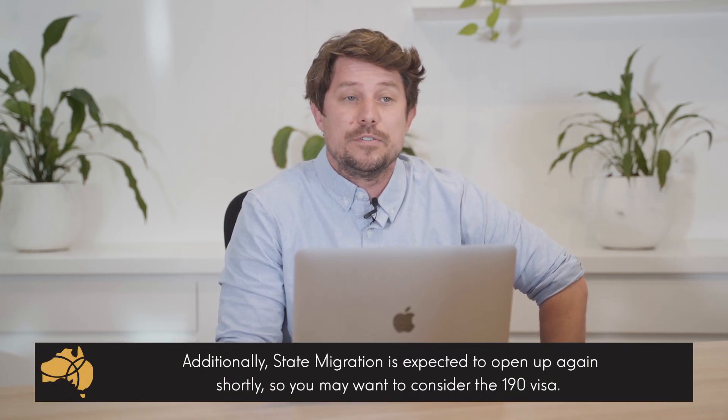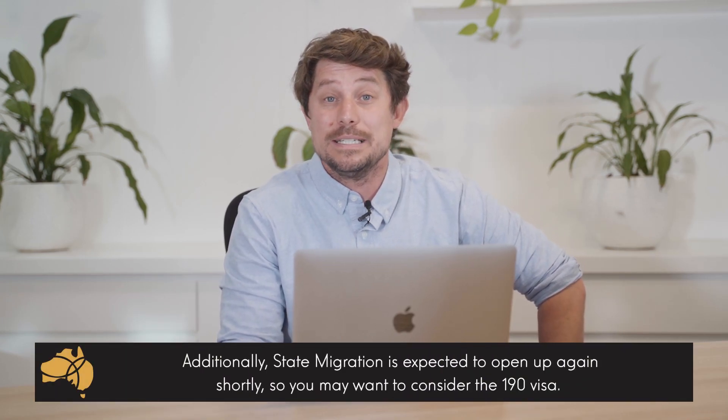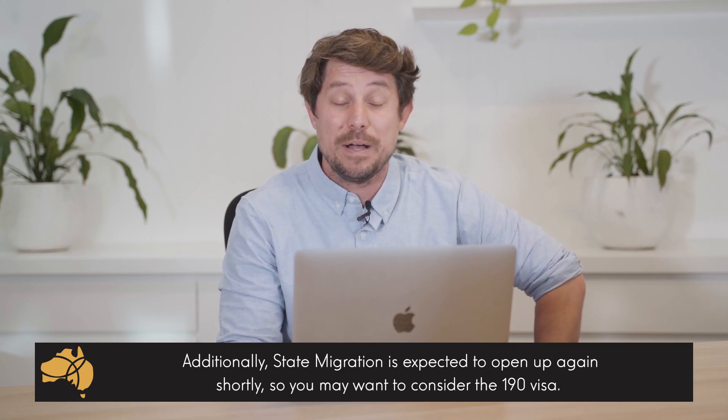Additionally, if you are on a 482 short-term stream, you can look at the 190, the state-nominated visa. That could be a pathway to PR.